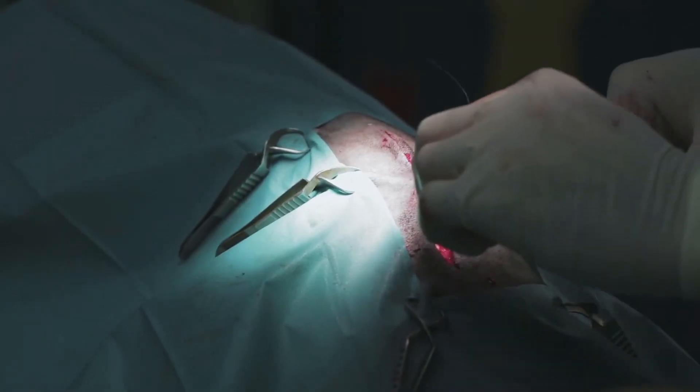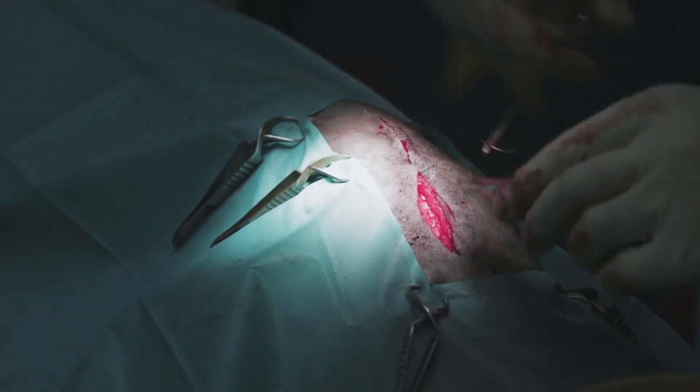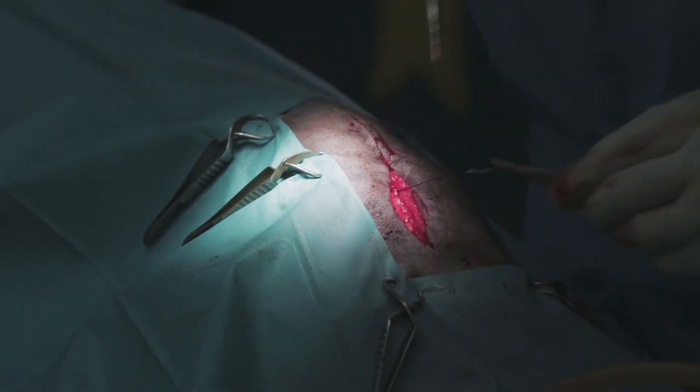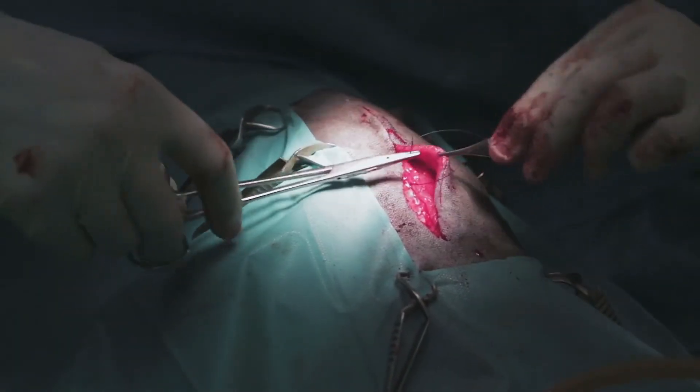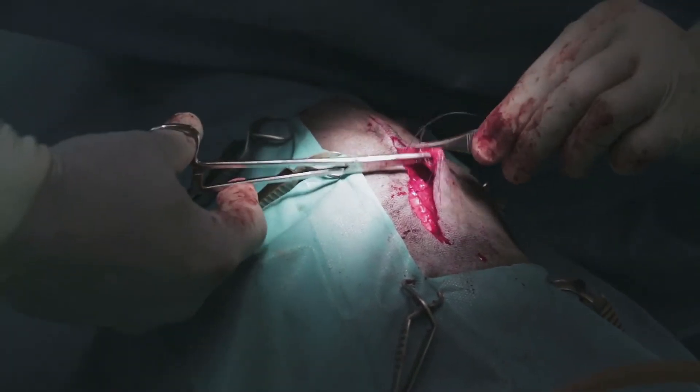During surgery, the vet will remove scar tissue, return organs to their proper place, and close the hernia with sutures. If umbilical hernias are caught early enough, they can be treated at the same time as neutering or spaying. As in all cases, surgery and anesthesia come with a mild risk of bleeding and infection.